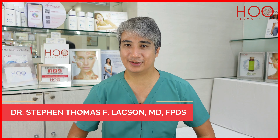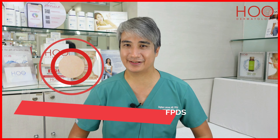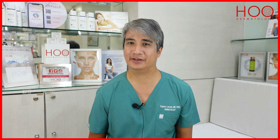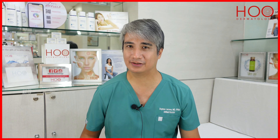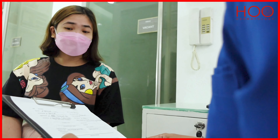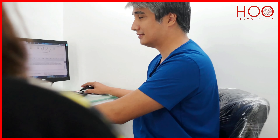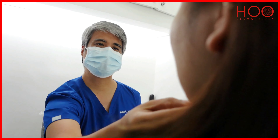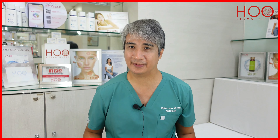Hello everyone, I'm Dr. Stephen Laxon, and today let's talk about chin fillers. When patients come in for a consult and tell me what they want, they normally don't ask for chin fillers or chin augmentation until I point it out, because I can tell it can make a big impact or big difference on their face, especially on their profile or their facial shape.